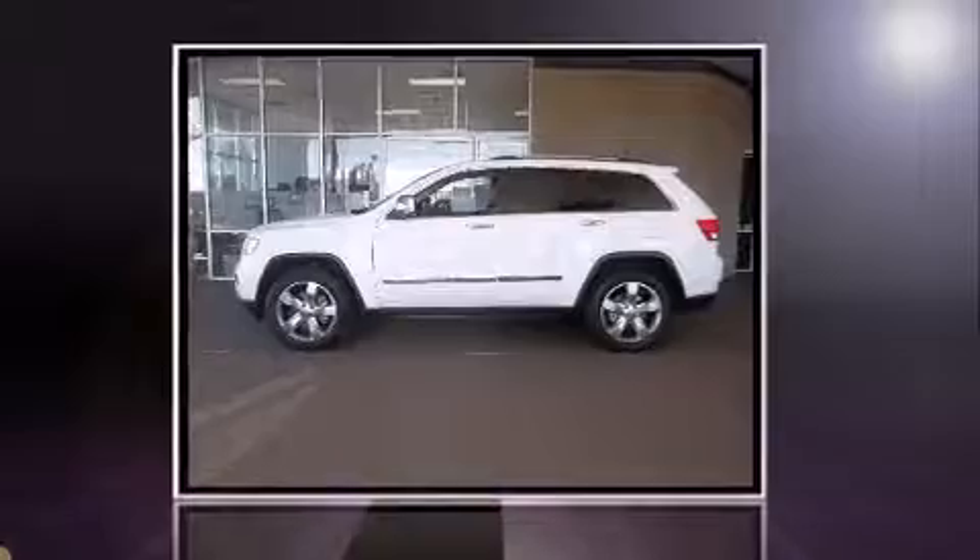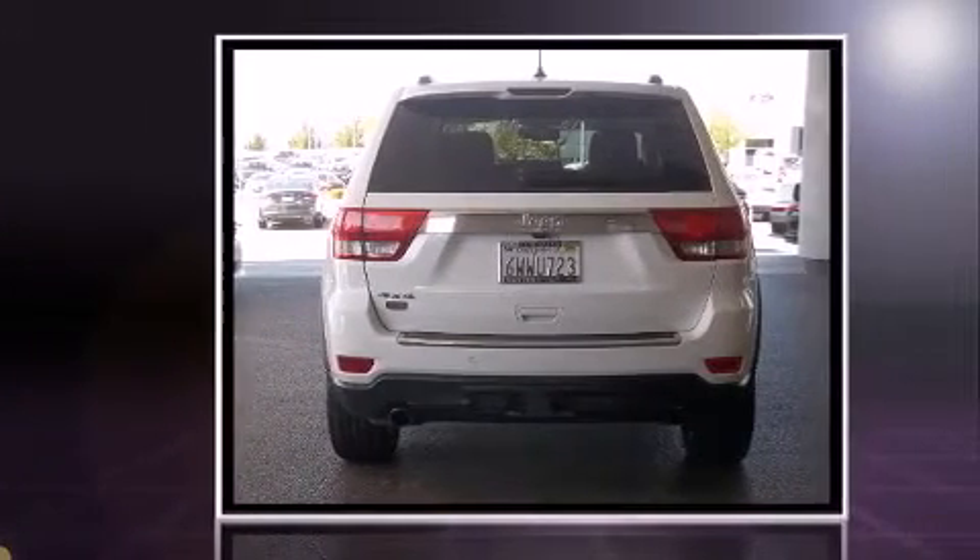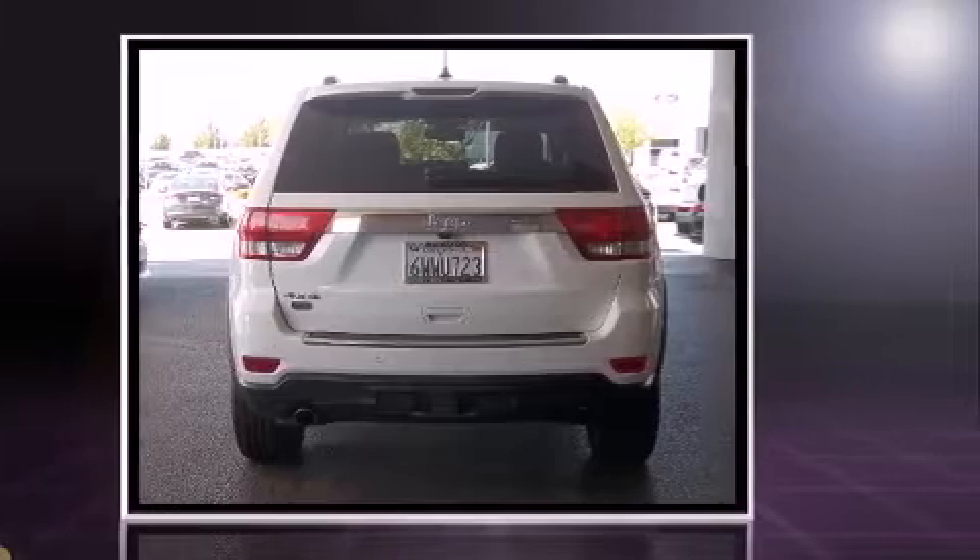Introducing the 2012 Jeep Grand Cherokee. With less than 40,000 miles on the odometer, this four-door sport utility vehicle prioritizes comfort, safety and convenience.